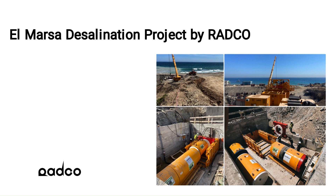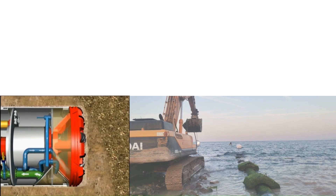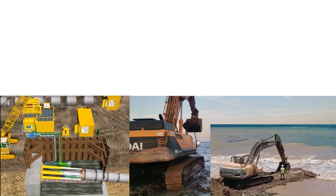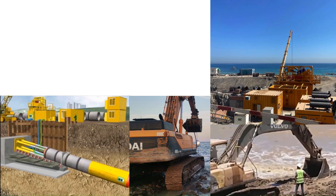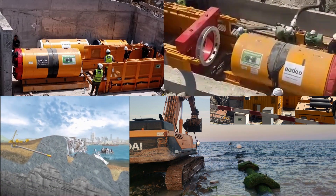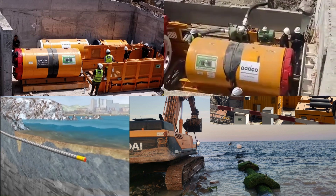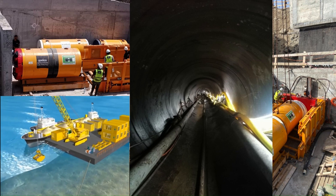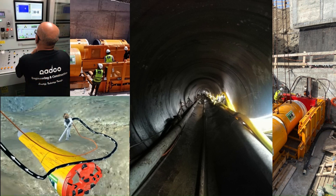In this example, a micro-tunneled pipeline connects a caisson adjacent to the Mediterranean Sea to a submerged intake screening system at 12.5 meters depth. The intake tunnel comprises 240 meters of 1516 millimeter ID steel casing microtunnel section, joined to the intake screening system with a submerged 12.5-meter, 1200 millimeter GRP pipeline.